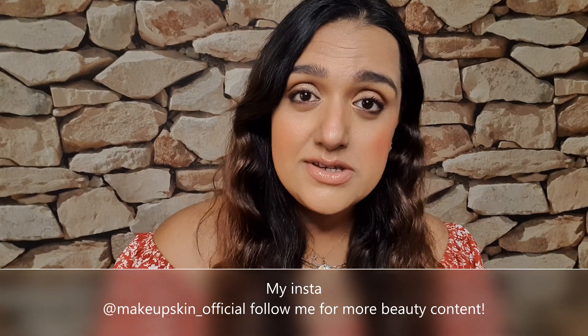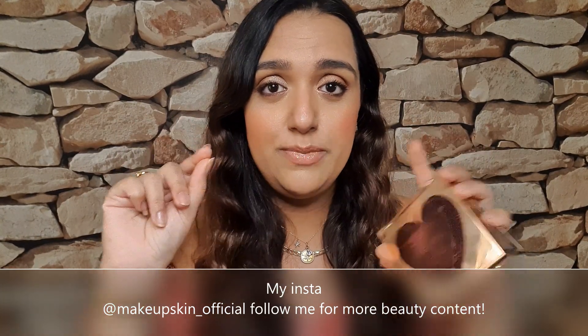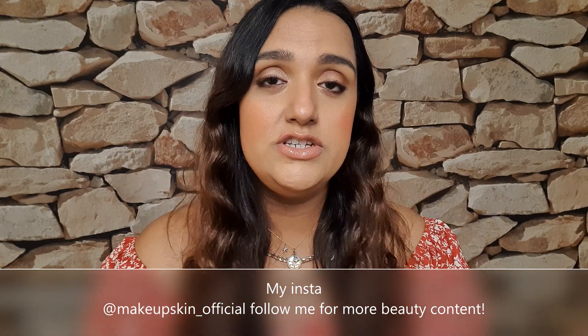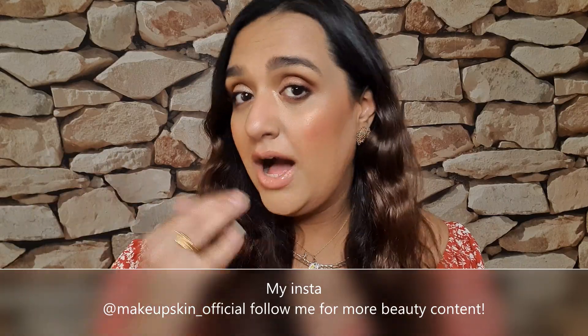What I did in this video was I did bronzer and blush at the same time for you, so you didn't have to wait as long in the video to see whether your chosen palette — or the one you're thinking of — how it looked on me.